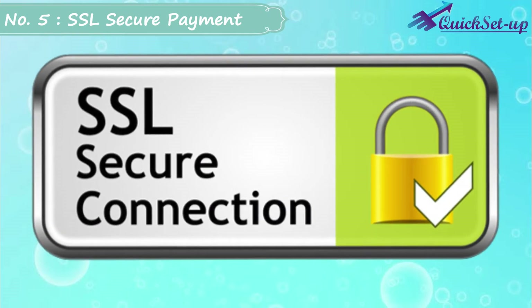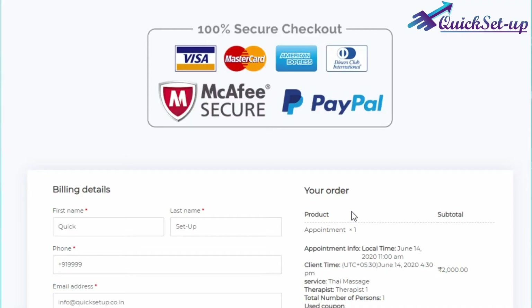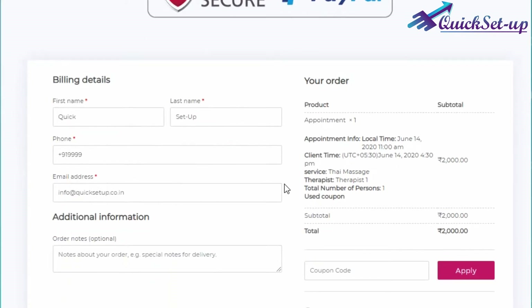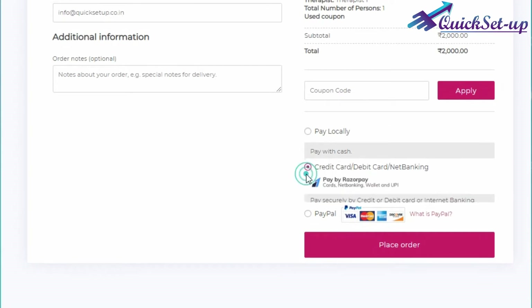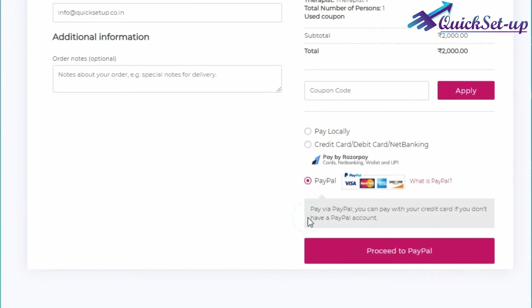Number 5: Easy and SSL Secure Payment Gateway. It provides a trustable way for your client to make payment online with their credit card, debit card, net banking, UPI, digital wallet, and even an EMI facility if you want.